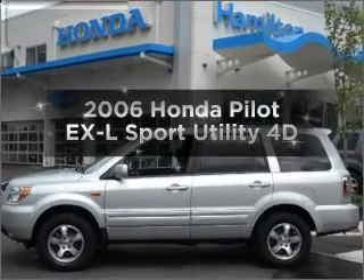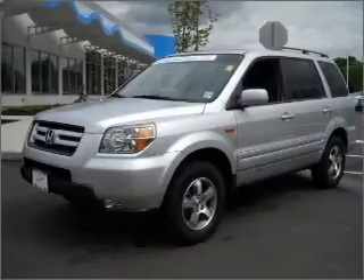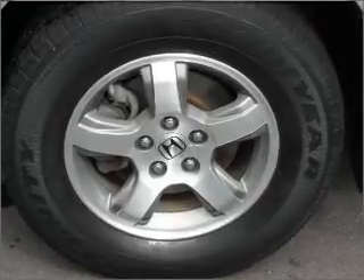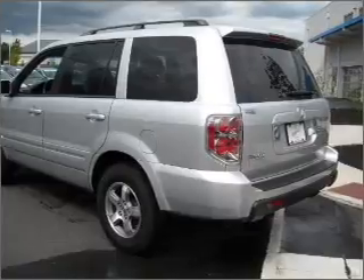Introducing the 2006 Honda Pilot. This is the set of wheels you've been looking for. With a reliable engine that responds smoothly to its automatic transmission, the anti-lock braking system will keep you safe on the road. Heated seats offer comfort in cold weather. Let the sunshine in with a sunroof.